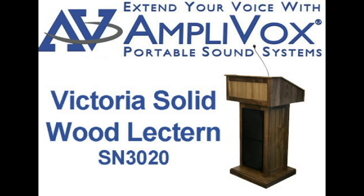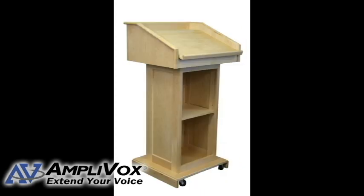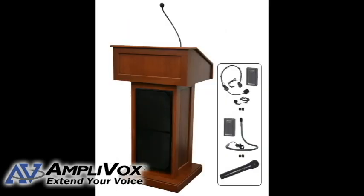The Victoria Solid Wood Lectern SN3020 is made for the most sophisticated of settings and takes quality to a new level. This multimedia podium and pulpit is both elegant and practical with its solid wood construction, scratch resistant coating, and built-in sound system.